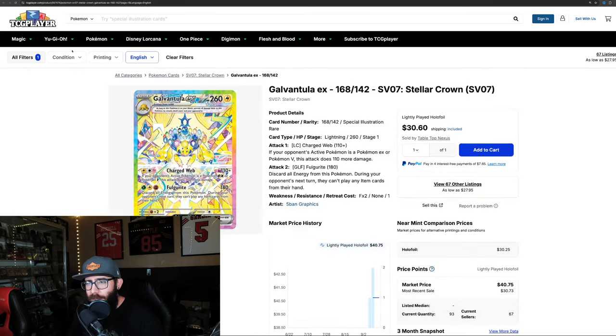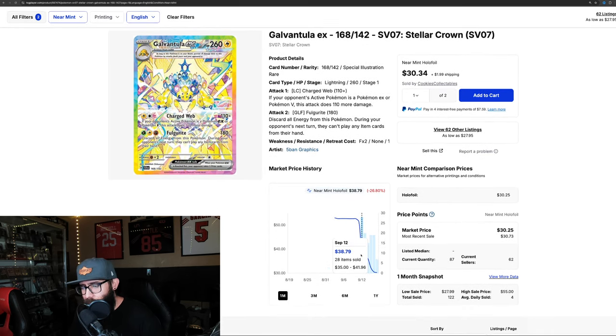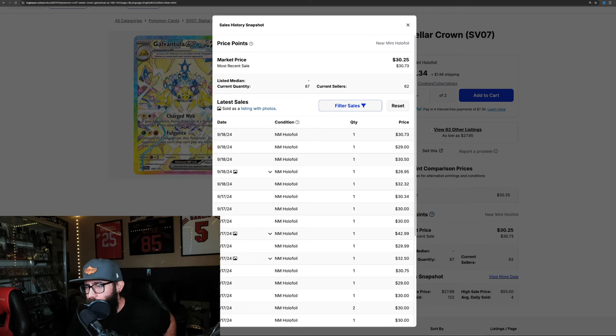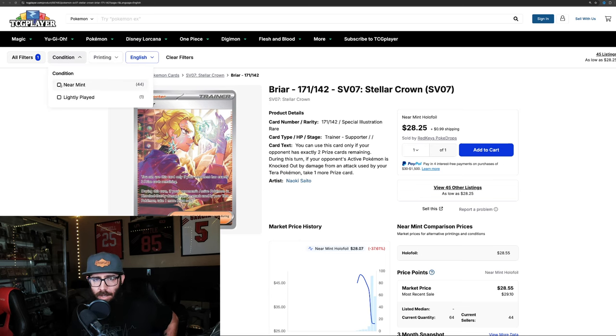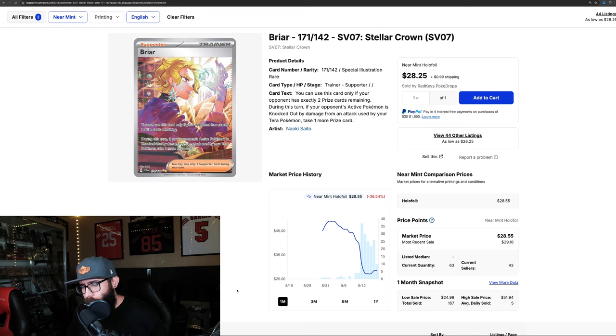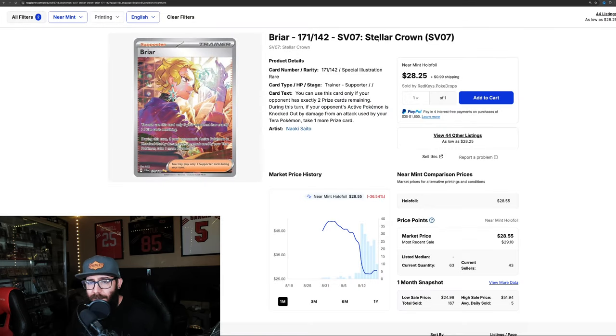Then we have the Galvantula SIR — a very cool card with rainbow borders, which I personally think are sick. It went from $50 down to $30, and it looks like it might be leveling out, though it's too early to tell. This set needs a little more time to cook — it hasn't even been out a full week yet. Recent sales suggest it might be dropping below $30. Then the Briar SIR Trainer — we actually pulled this card from our booster box. It bottomed out around $27 and is coming back up to around $28-29, so this card could be rebounding. It's an interesting card playability-wise with a very specific timing requirement.